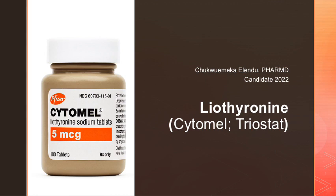Hello, my name is Chukwemeka Elendu, and I'm a PharmD candidate of the class of 2022, and I'll be speaking to you about the medication liothyronine, also known as Cytomel and Triostat.